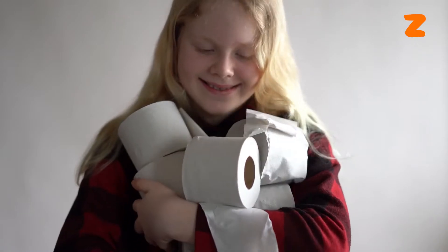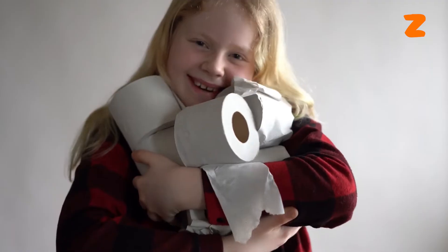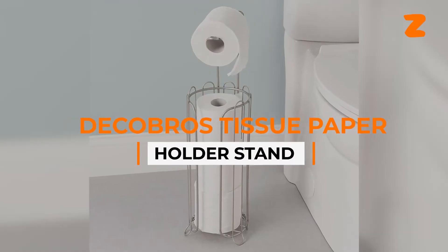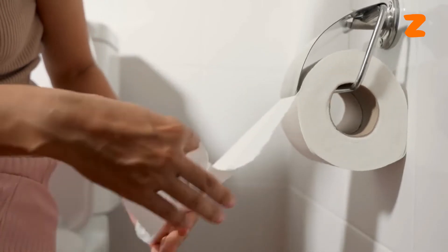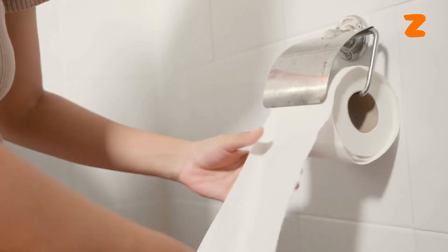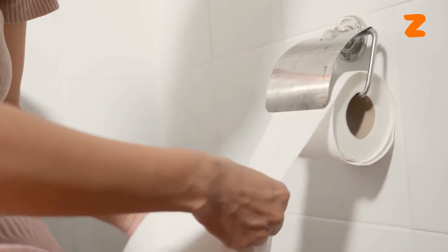It is quite the sight to see tissue papers all over the place or lying haphazardly on the kitchen counter. The Deco Bros Tissue Paper Holder Standard ensures that your tissue paper and paper towels are torn off easily without unraveling them. It is able to hold six rolls of toilet tissue and paper tissue.